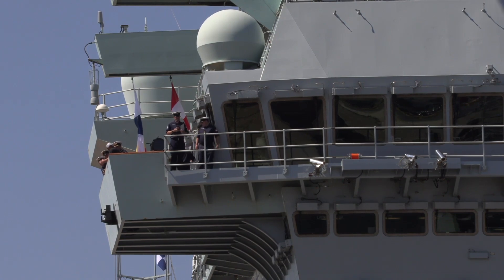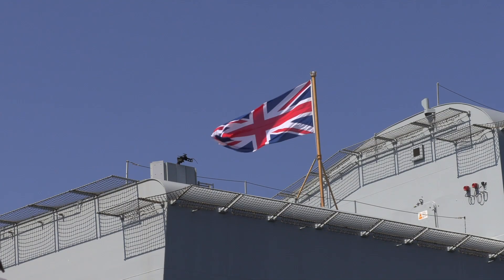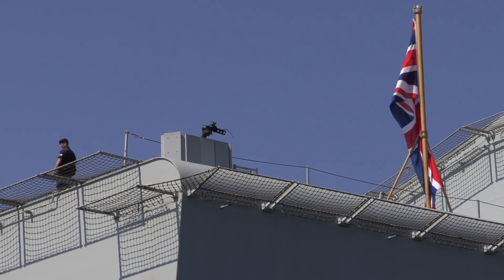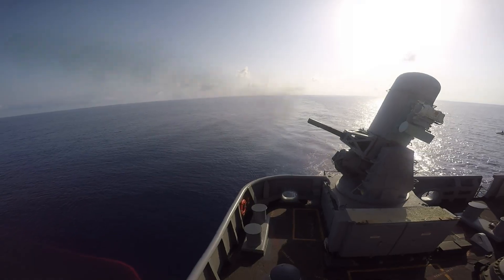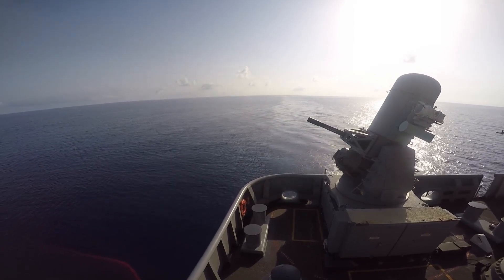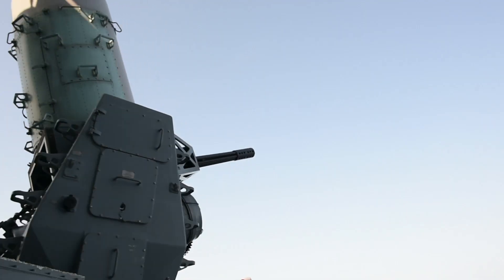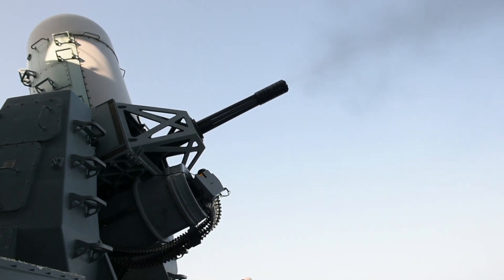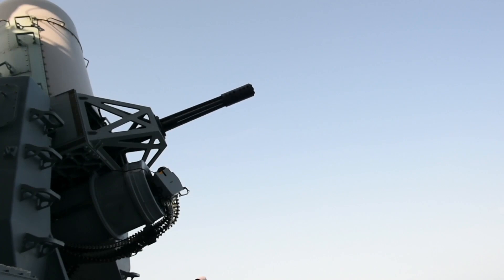The HMS Queen Elizabeth is equipped with a defensive arsenal that includes the Phalanx Close-In Weapon System and 30mm automated small-caliber guns. While it lacks the extensive missile systems found on the USS Gerald R. Ford, the Queen Elizabeth is designed with a layered approach to defense, integrating its armaments with escorting ships and allied support for comprehensive protection.